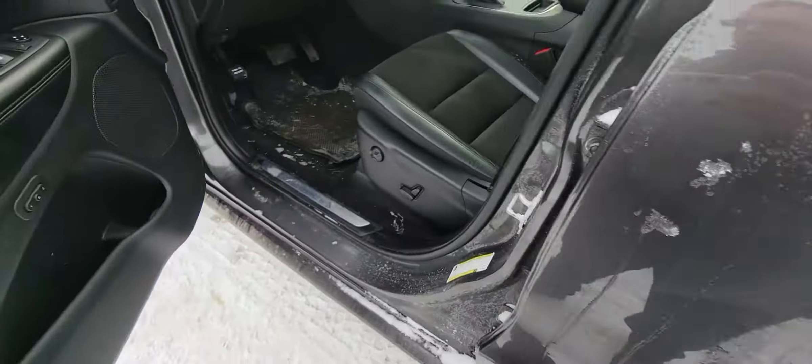Proximity keyless entry — it does have a remote start on it as well. End memory seating, power driver seat.